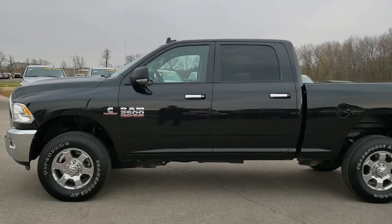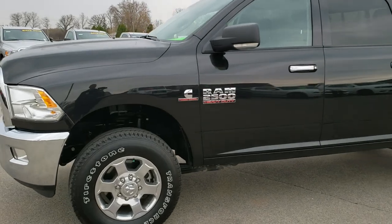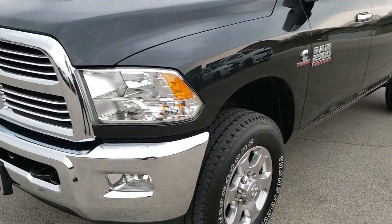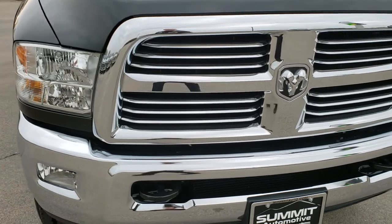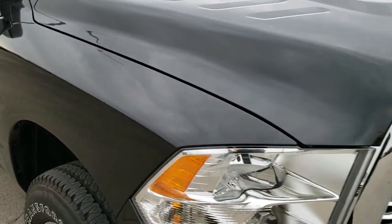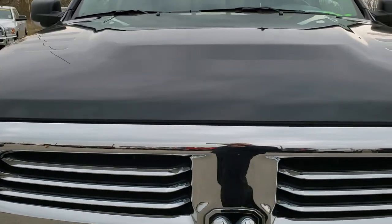This is stock number AT428A. We are here at Summit Automotive in Fond du Lac, Wisconsin — your new and used heavy duty truck headquarters. Today we are checking out this super clean 2018 Ram 2500 Crew Cab Short Box Bighorn. This vehicle has the 6.7 liter Cummins diesel.